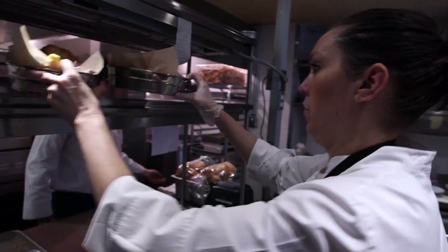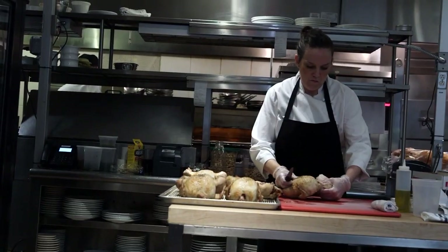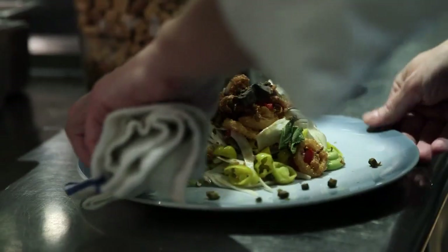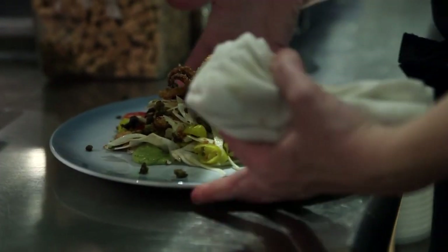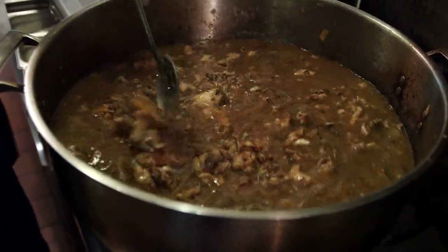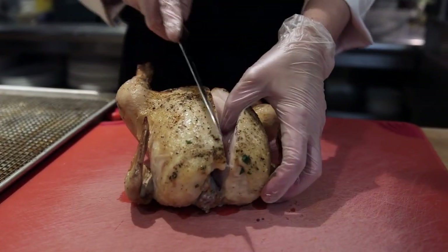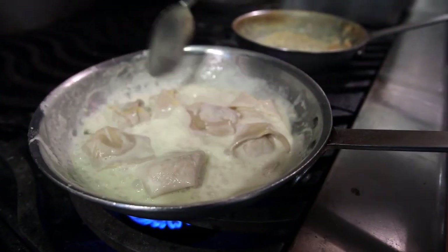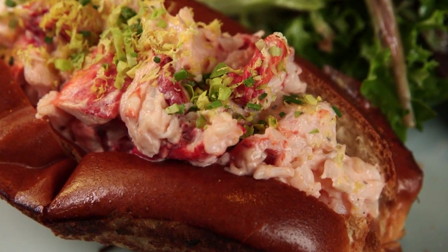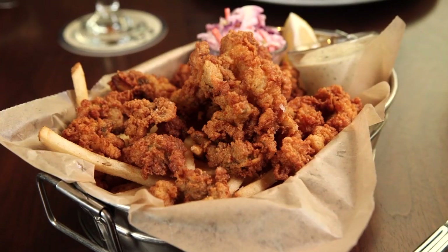Lee brought in executive chef Taryn Mohan Bonfoy to head the kitchen. This New England native has spent much of her career cooking in Michelin-starred restaurants in France, and now she brings those classic techniques to local staples. Bringing French technique to the Hourly Oyster House was extremely simple, combining her classical talent with New England classics in a way that really elevates the menu.